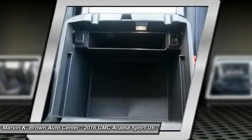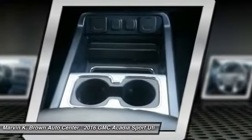Power lift gate, anti-lock braking system, backup camera, leather-wrapped steering wheel.